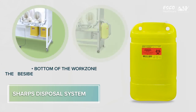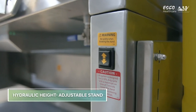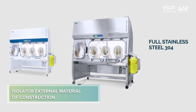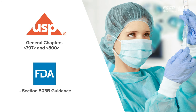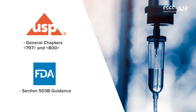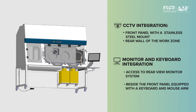Accessories and options include a sharps disposal system located at the bottom of the work zone, beside the work zone, or inside the work zone. A hydraulic height-adjustable stand is available as an option. External material of construction options include electro-galvanized steel with Isosite antimicrobial powder coating or full stainless steel 304. United States Pharmacopeia General Chapters 797 and 800, together with FDA Section 503b guidance, state the need for medical surveillance and proper documentation of standard operating procedures surrounding activities for sterile pharmaceutical preparations.